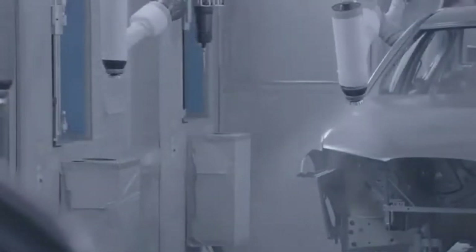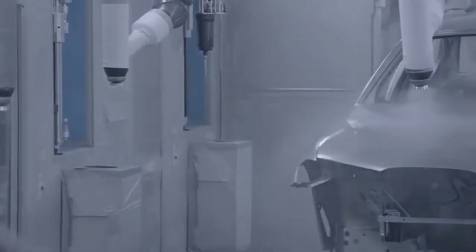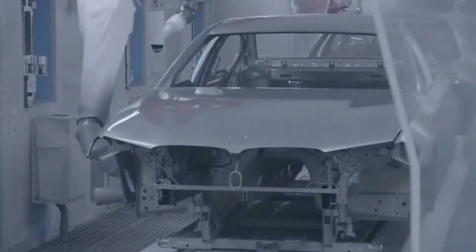Paint Shop. The journey continues to the paint shop, where every vehicle receives its signature finish. Multiple layers of paint and clear coat are applied, ensuring a flawless and durable surface.